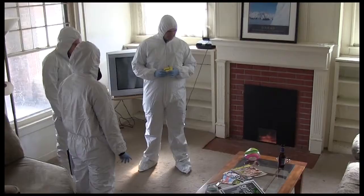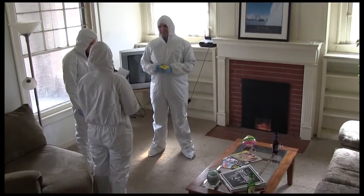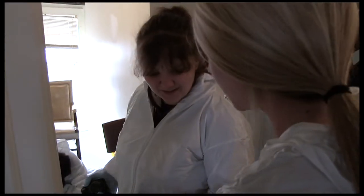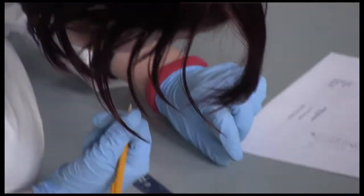Coming here, it gives more of an opportunity to see the other side of the crime scene investigation portion of it that we're not generally exposed to. All of the work that's done at a crime scene is just the beginning of an investigation. The evidence that they collect here today, some of it they'll actually get back to analyze.